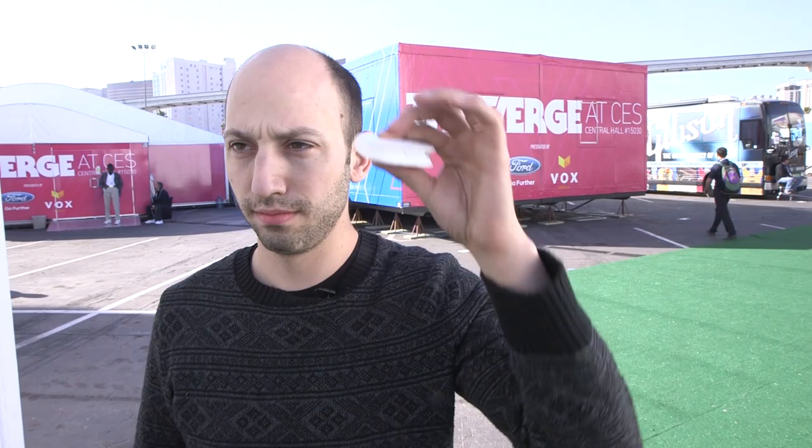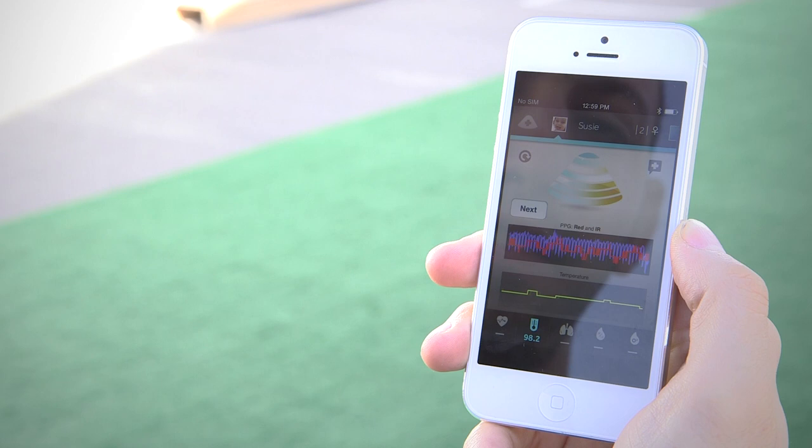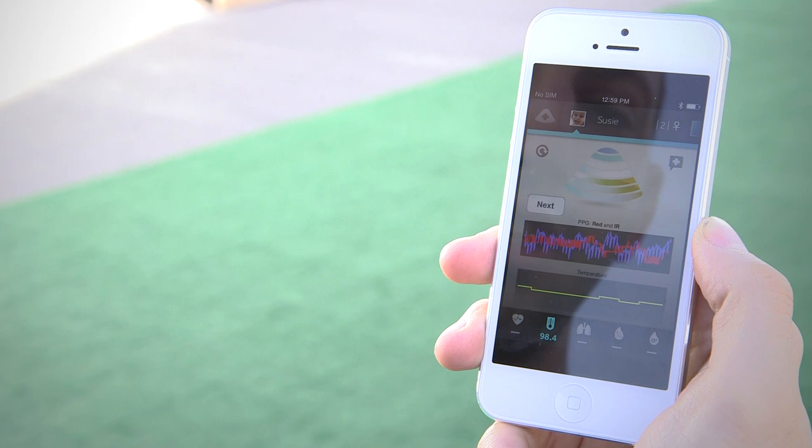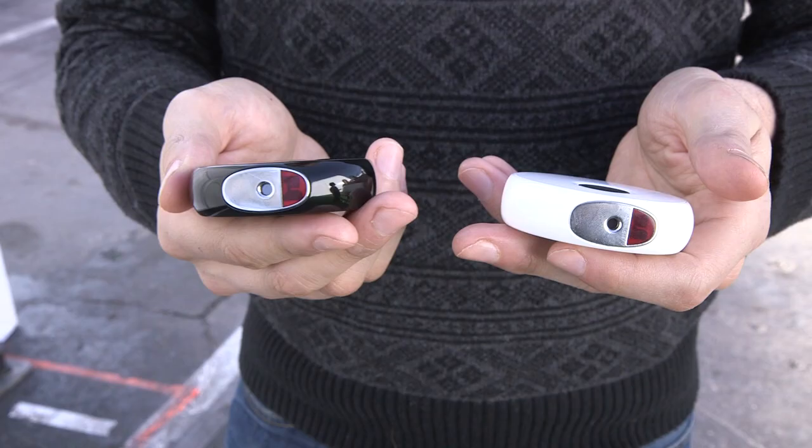So you can see here, as I place the Scanadu on my temple, it starts to take my readings. It's looking at five vital signs — the five things they would be looking for when you come into a hospital. For example, here you can see my heart rate and temperature. And this is basically just a check on your most basic vitals to get a sense of your health at the current moment.